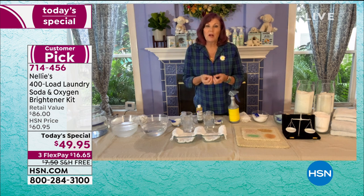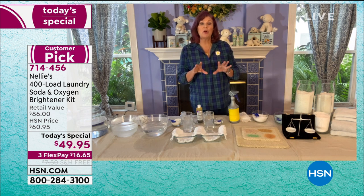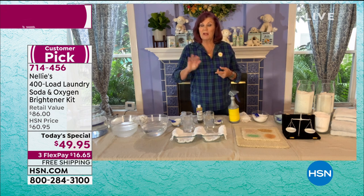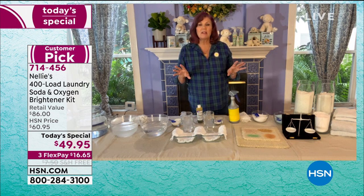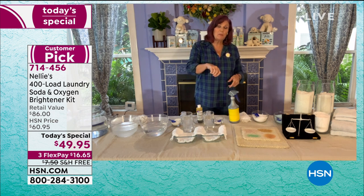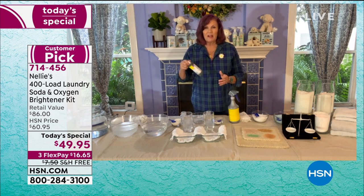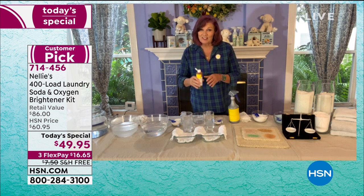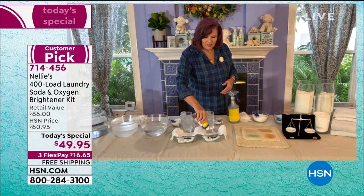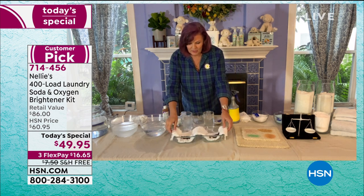There's no chlorine in it. It is color safe. The only thing you don't want to use it on is wool, silk, leather, or painted surfaces. You can use it on anything else — any color, carpets, upholstery — throw a scoop into your mop bucket. It's amazing. So we're going to do a little demonstration. I have good old-fashioned iodine, which is like a terrible stainy thing. I'm going to put it on both sides of a cloth diaper that I have separated between these two bowls.